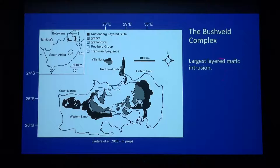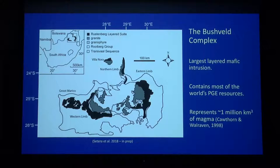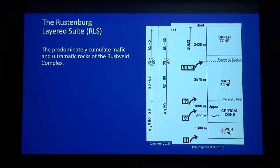Again, just to recap: it's the largest layered intrusion, contains most of the world's PGE resources, and some authors note that it could represent up to a million cubic kilometers of magma placed into the shallow crust. We're going to focus on the RLS — the Rustenburg Layered Suite — which is the predominantly cumulate mafic and ultramafic rocks of the Bushveld Complex.